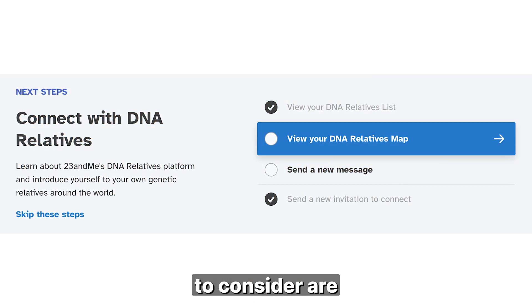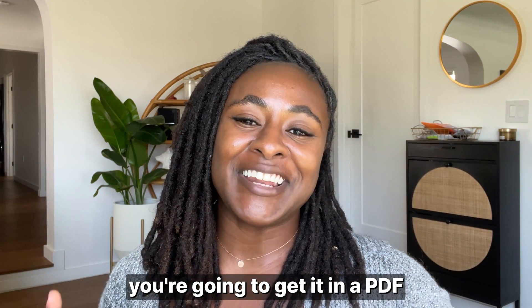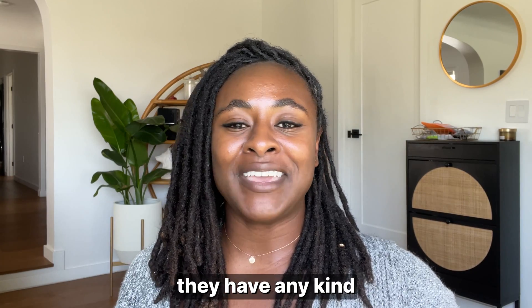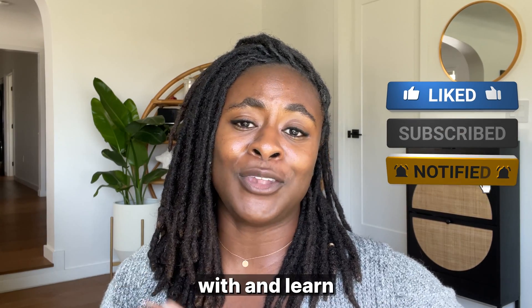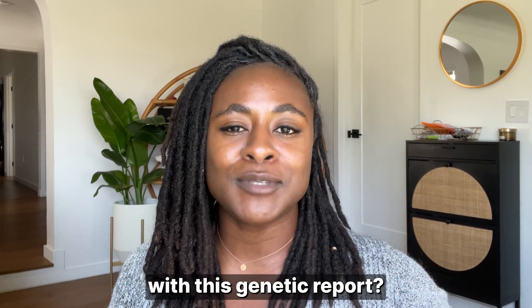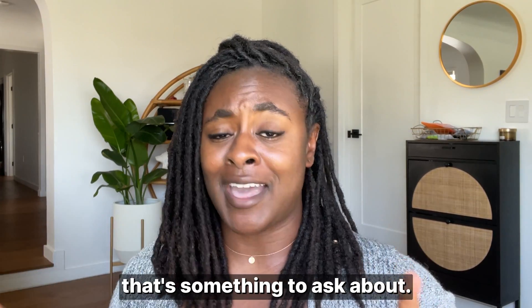The next thing I encourage you to consider are perks. So once you get this genetic result, you're going to get it in a PDF and that's about it. So you want to ask if they have any kind of educational materials, if they have an online community that you can engage with and learn and interact with others about your genetic information. Ask what else comes with this genetic report once you have it in your hands.